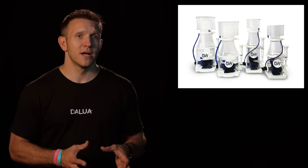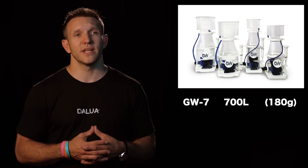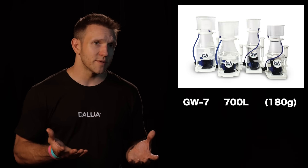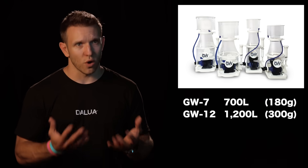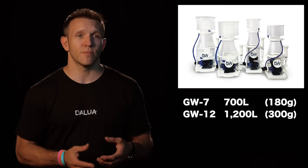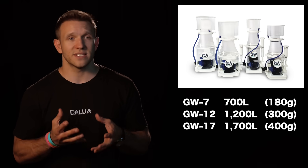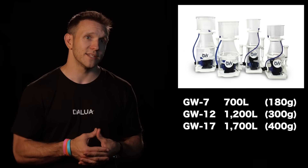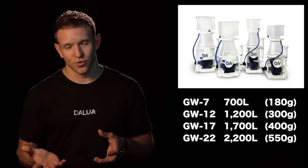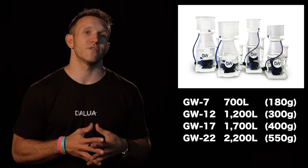The Great White DC skimmer comes in four sizes: the GW7 for 700 litre systems which is approximately 180 gallons, the GW12 for 1200 litre systems which is approximately 300 gallons, the GW17 for 1700 litre systems which is approximately 400 gallons, and the GW22 for 2200 litre systems at approximately 550 gallons.